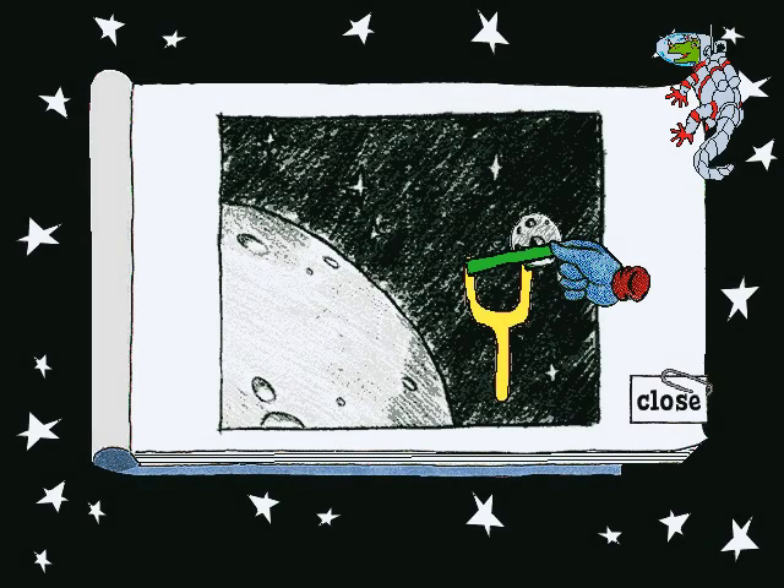This is the Crater Creator Science Experiment. Craters are big holes made by meteors when they crash on a planet or moon and explode.